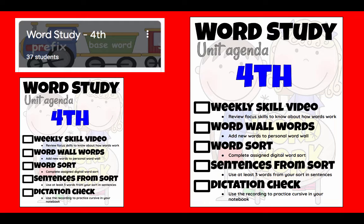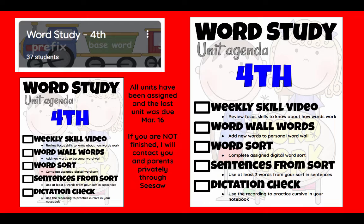At this point, word study should be done. Everything was assigned before we went on break and it was due before break. So if I go through the checklist and find that something's missing or you're not finished, I'm going to contact you and your parents privately through Seesaw. This has been removed from the menu because it should be done.